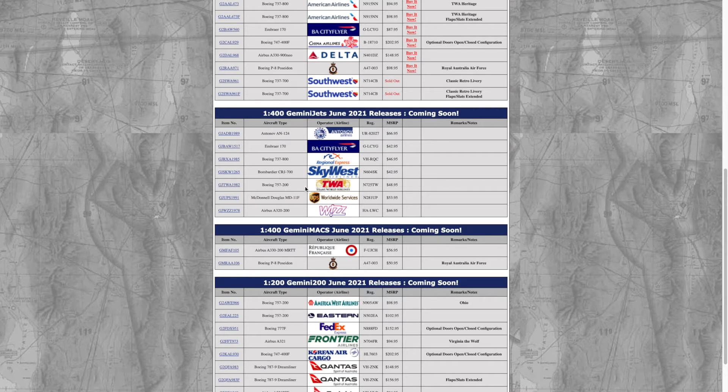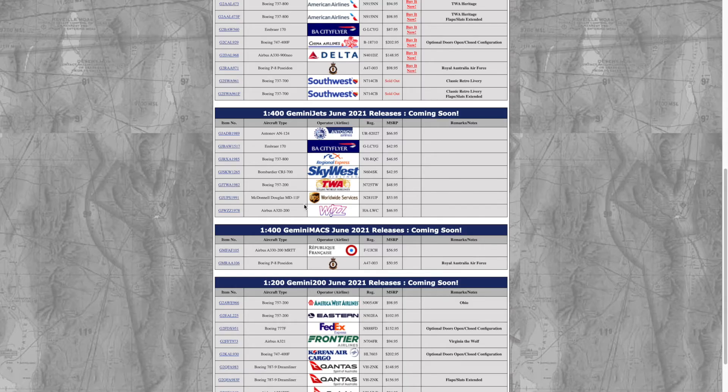Next we have the TWA Trans World Airlines 757-200, registration N725TW. This is probably my least favorite TWA livery — it's actually their final livery, unveiled around 1996, used until their operations closed in 2001. My favorite was the red stripe livery; it would be awesome to see that one, but yeah, it's a classic airline.